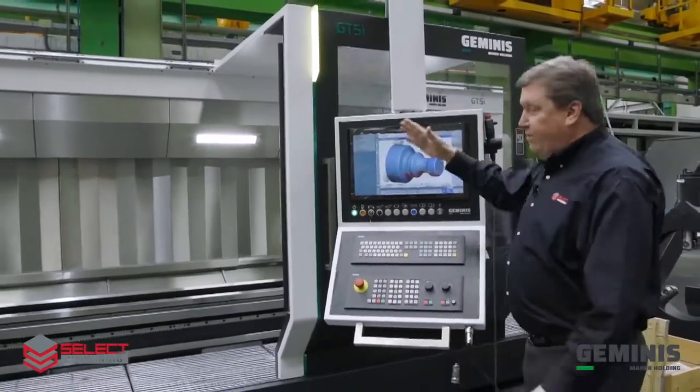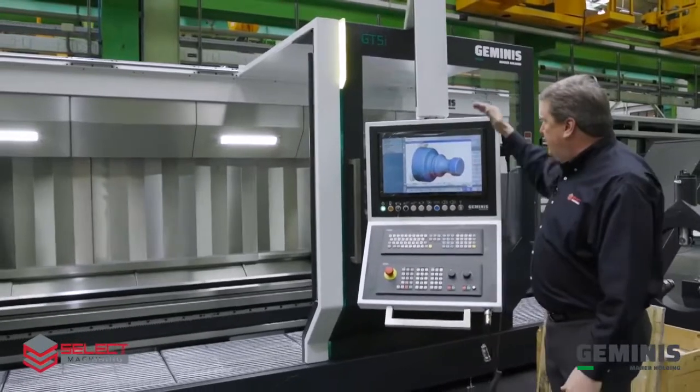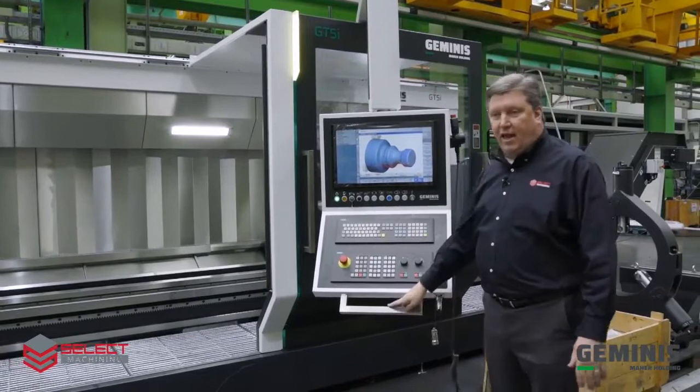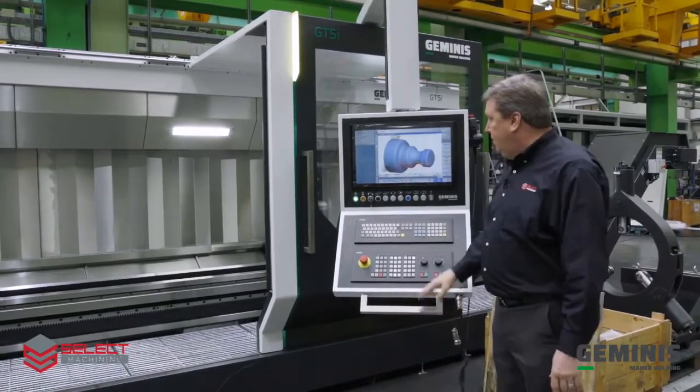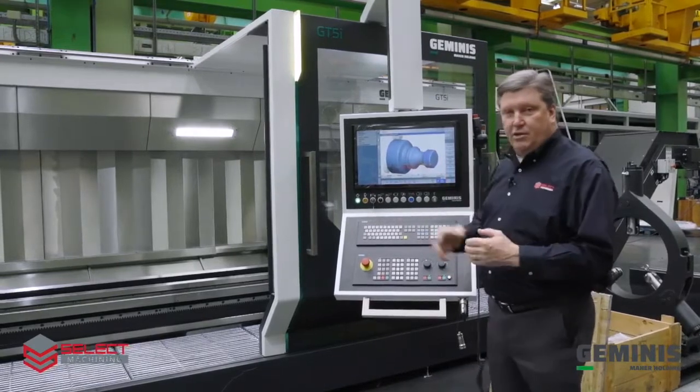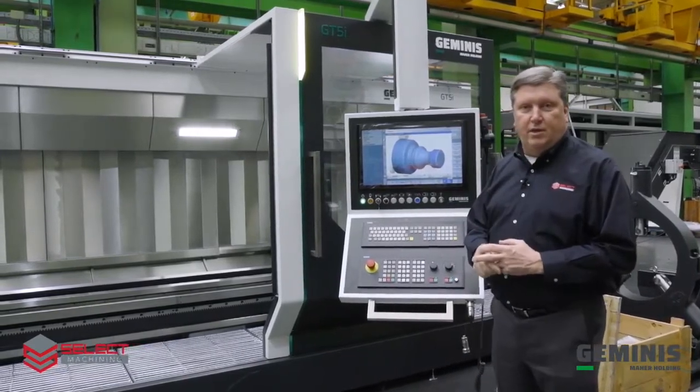The control panel travels with the carriage and hangs from a pivoted arm so the operator can have it very convenient to them. This is a Siemens CNC, which is another standard offering from Geminis.